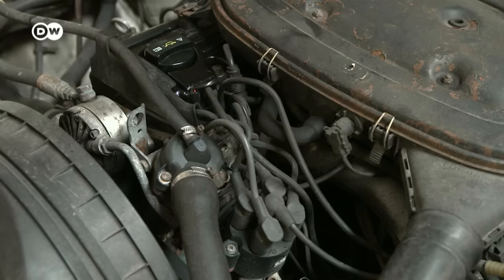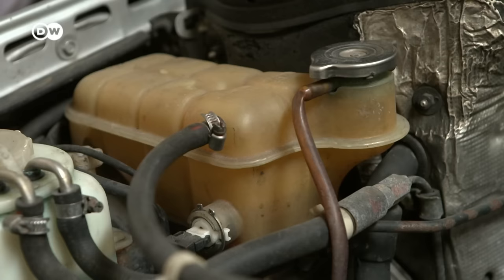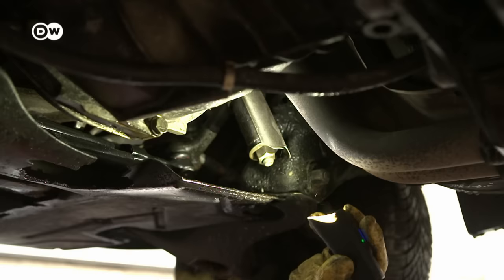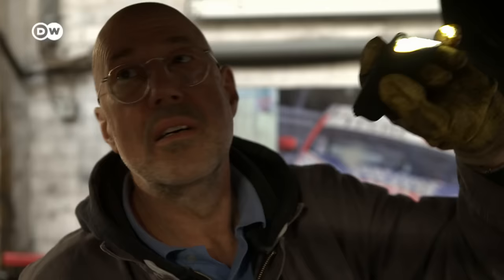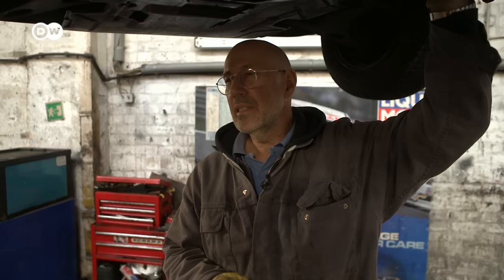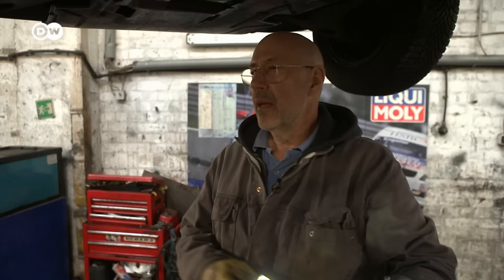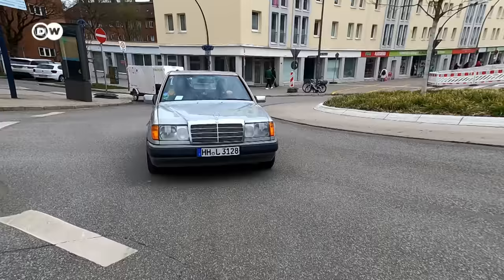Then there are the engines with their sizable displacement but relatively modest output. The chassis is likewise built to last forever. The advantage of the W124 is that everything is a tiny bit thicker and a shade heavier — thicker and therefore lasting a lot longer than pressed aluminum parts. This is genuine heavy metal of the smooth variety, which is why there are so many W124s still on the road today, some three decades after they rolled off the production line.